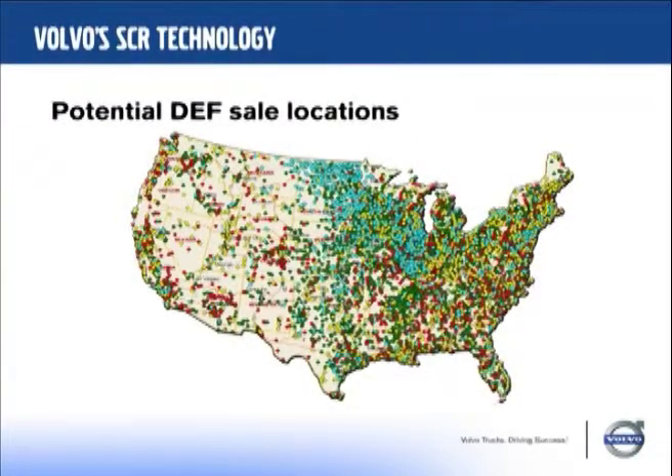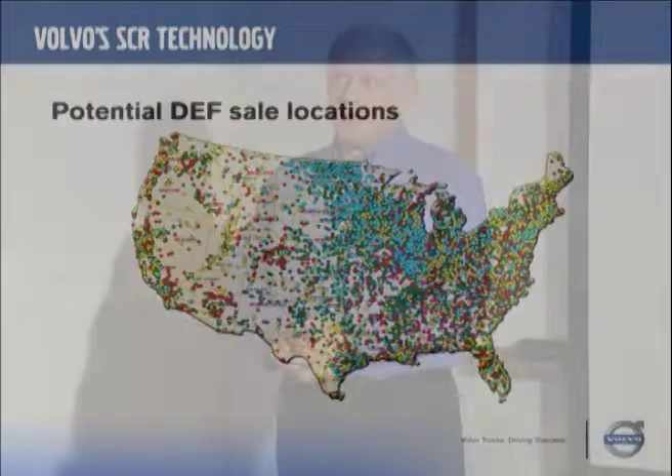Here's a map the industry has created for where you might be able to get this in the near future. Pilot Truck Stops was the first travel center chain to announce they will have diesel exhaust fluid available, rolling it out in the last two quarters of 2009 and the first two quarters of 2010. As soon as they made their announcement, the TA Petro chain did the same, and you can imagine everyone else will follow. All of our dealers will have it available and we'll sell it through our own parts system.